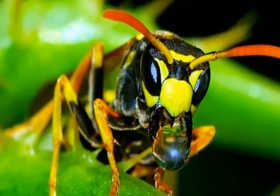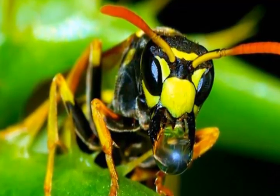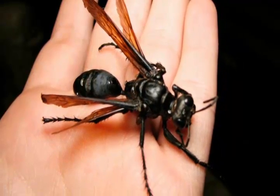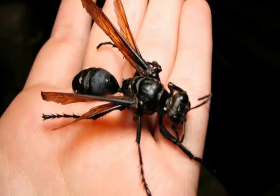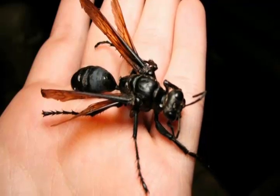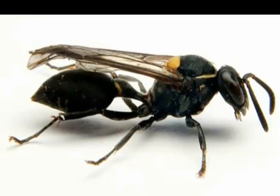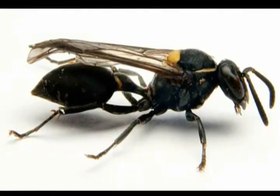Wasps get their fair share of bad press. They have painful stingers, and they're not as useful or cute to us as bees. However, their time to step into the spotlight may be just around the corner — their venom has been shown to attack cancer cells while leaving healthy cells alone.